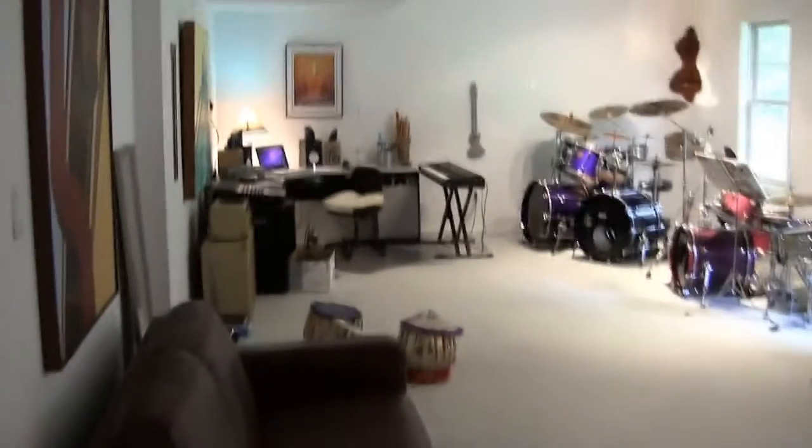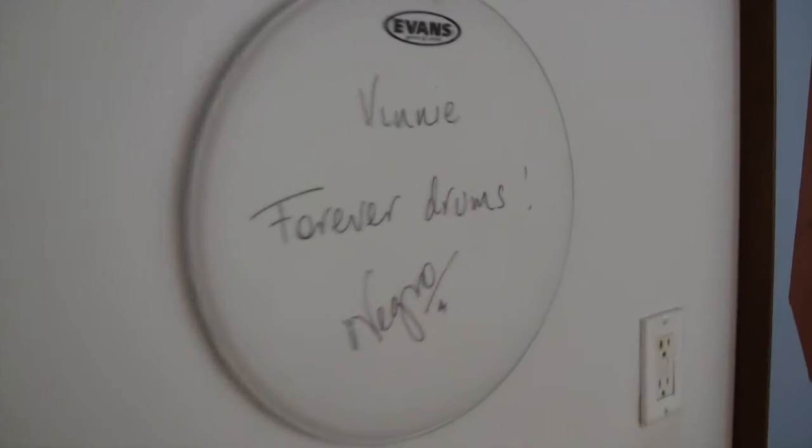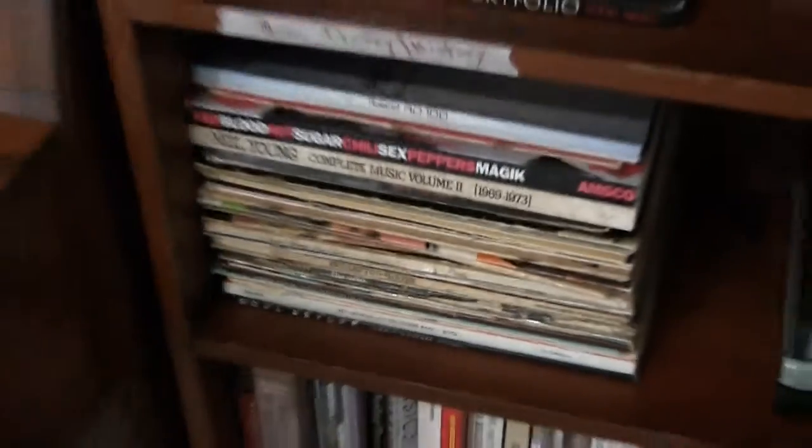Today we'll go on a nice little tour of the studio. Got my signed head by El Negro there. And over here we got the library of drumming books and music books. Lots of good stuff here — lots of vintage books as well.